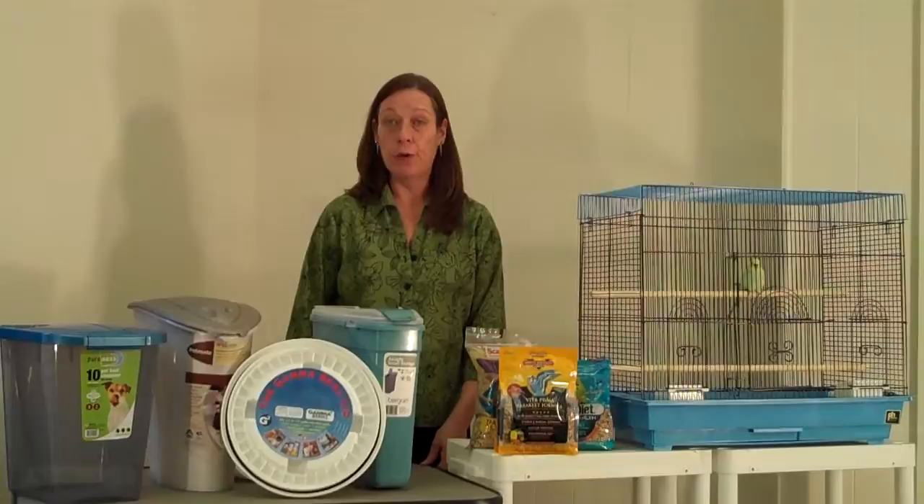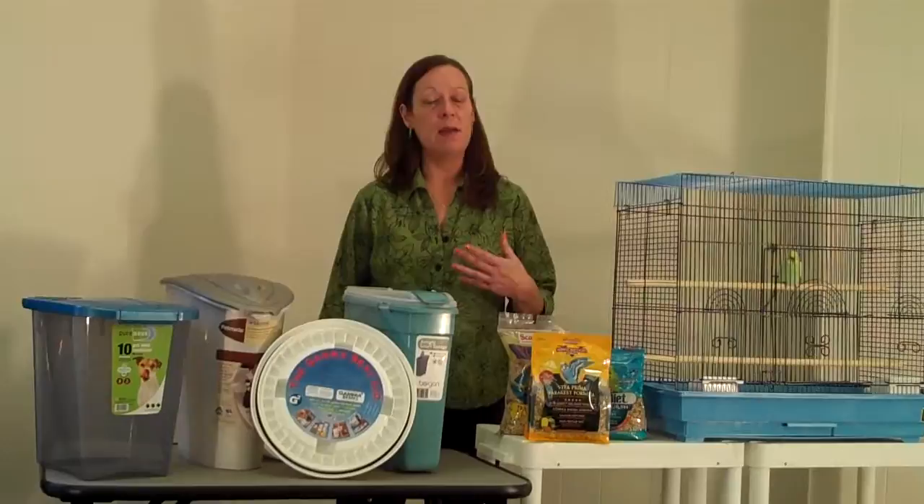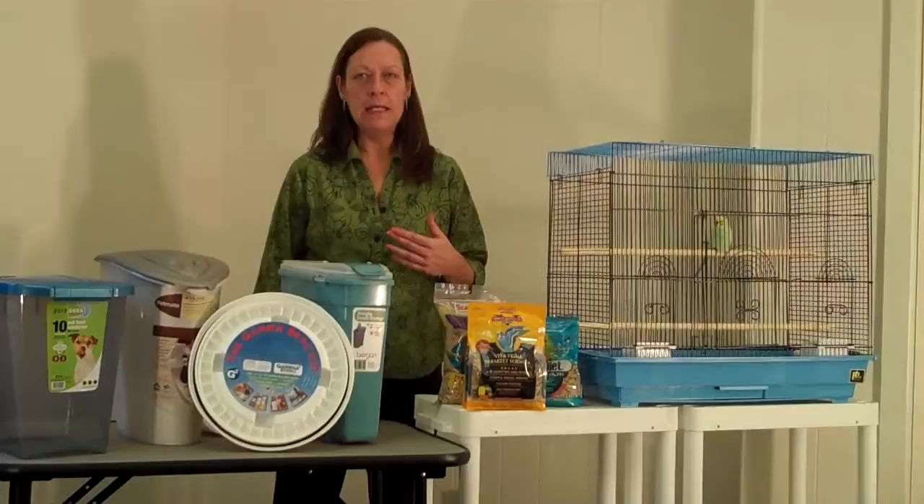One of the great things about pet birds is they don't eat a lot of seed. But for that reason, if you purchase your bird seed in a large quantity, maybe trying to stock up and save, you can run into a problem with something called Indian meal moths or grain moths.